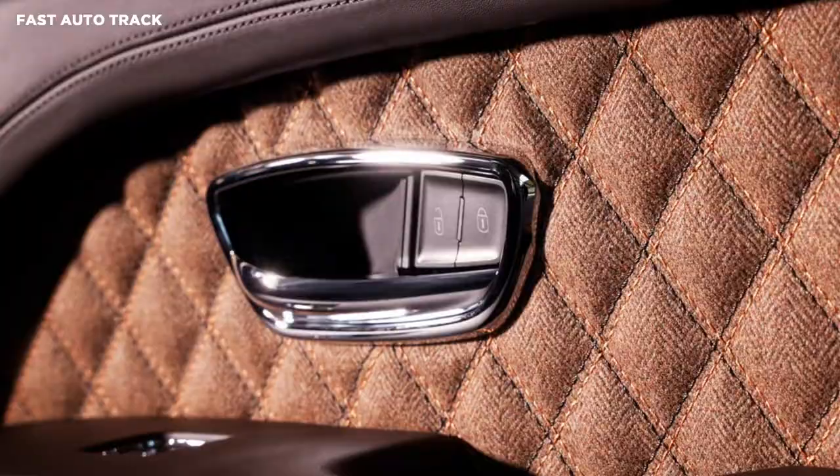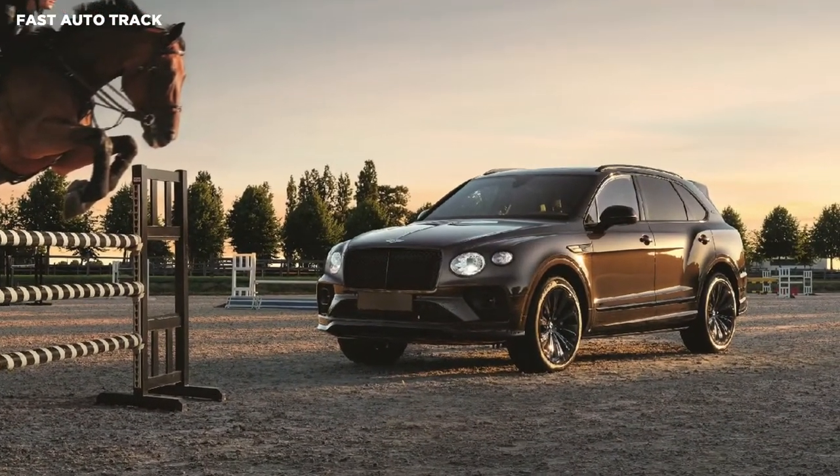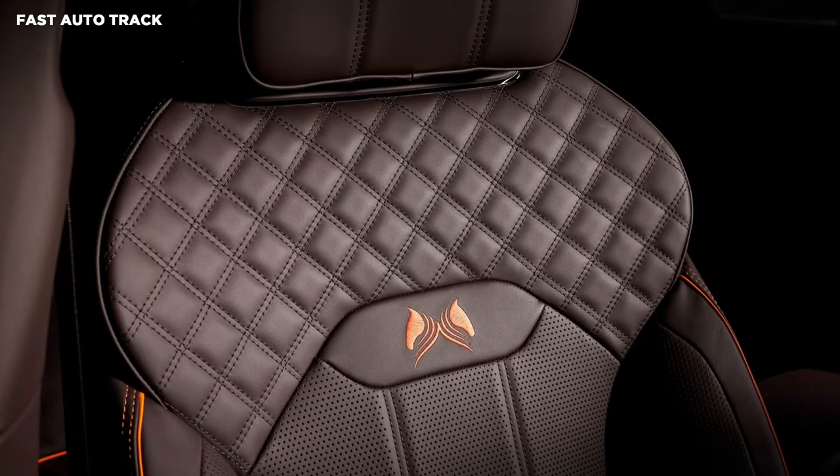In addition, mandarin-colored stitching appears on the steering wheel and center console. The door panels feature herringbone sand tweed elements. The veneer on the passenger side of the dashboard displays Belgian Equestrian Collection with a metal overlay.